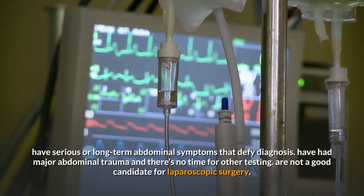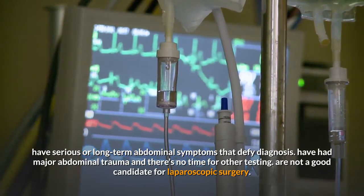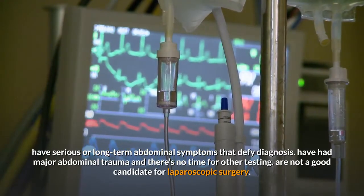When and why is an exploratory lap performed? It may be performed if you have serious or long-term abdominal symptoms that defy diagnosis, have had major abdominal trauma and there's no time for other testing, or are not a good candidate for laparoscopic surgery.